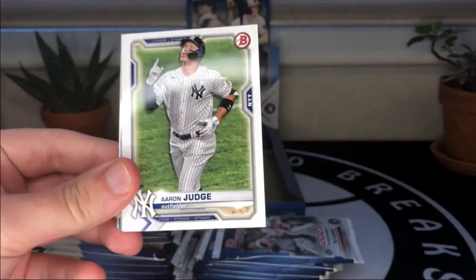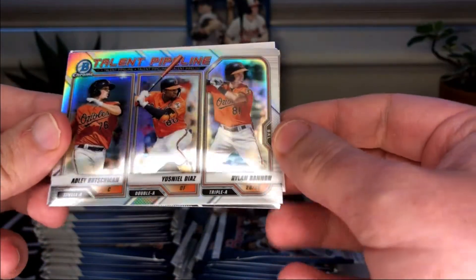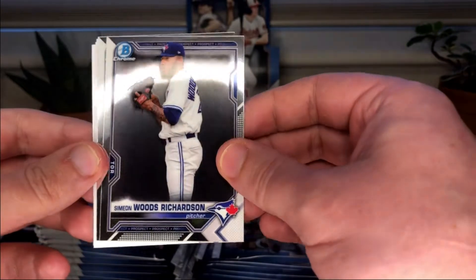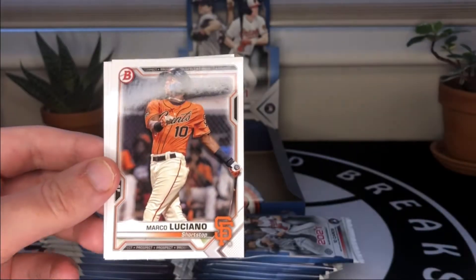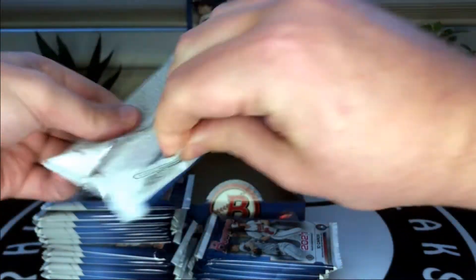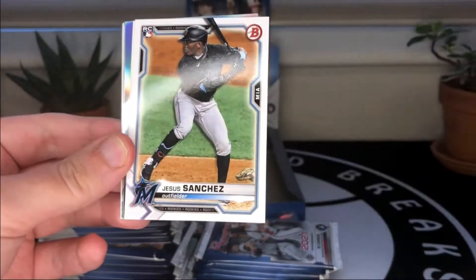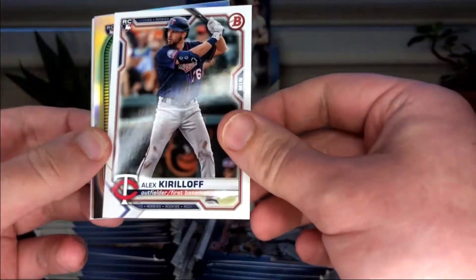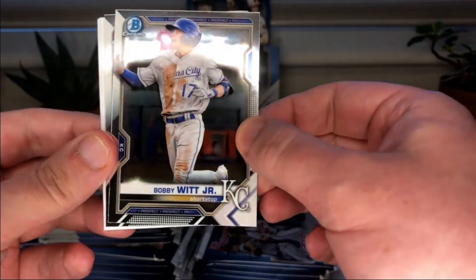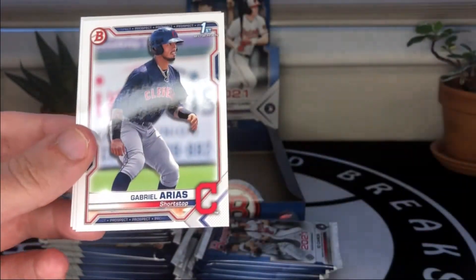Speaking of Soto, there he is again. Aaron Judge, the Bow Show. A talent pipeline card for the Orioles with Adley Rutschman — everyone's familiar with Diaz and Bannon. Simeon Woods Richards and Ronnie Mauricio, a talented prospect for the Mets. Trevor Bauer, Soler, Jesus Sanchez, Kirilloff — I think this is his first rookie. Spencer Howard, a Bobby Witt with his tongue out. Jeremy De La Rosa — I like that one, solid pull. Gabriel Rice.